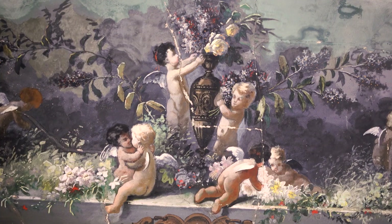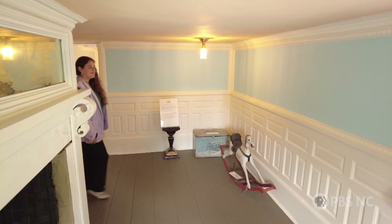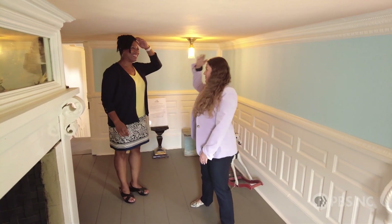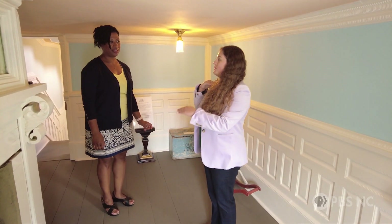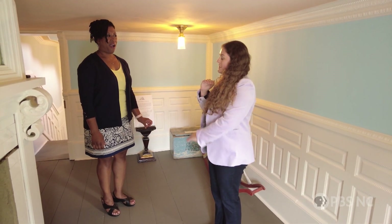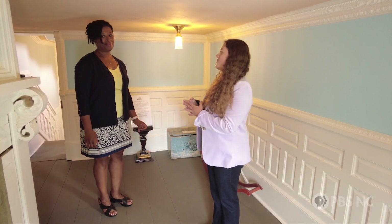I'd say the most fascinating things about this place are the variety that you can see. So we are here in the children's playroom. This room was actually created when Jewel divided the room below horizontally, forming two rooms — really small, cozy spaces for his children to play.